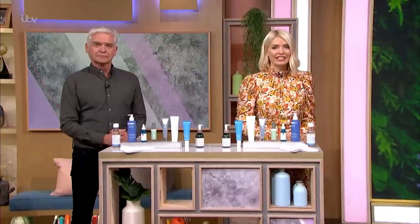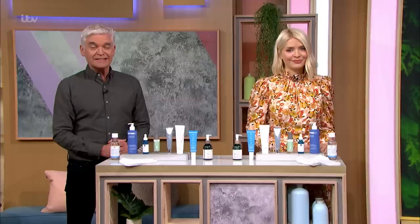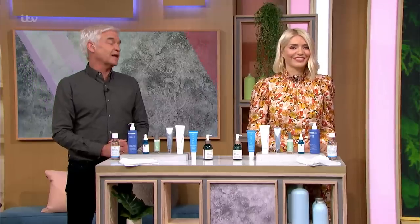As the weather begins to change and it gets a little bit colder outside, our skin really begins to feel the effects. Caroline Hirons says there are some small swaps you can make to your skincare routine that will help.